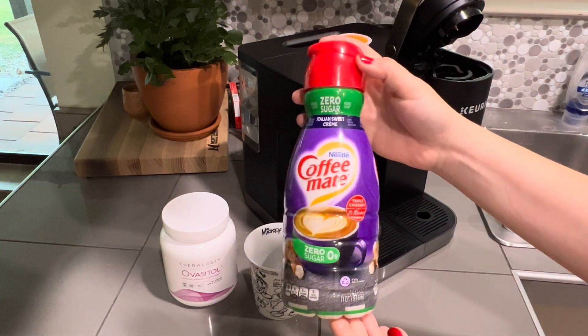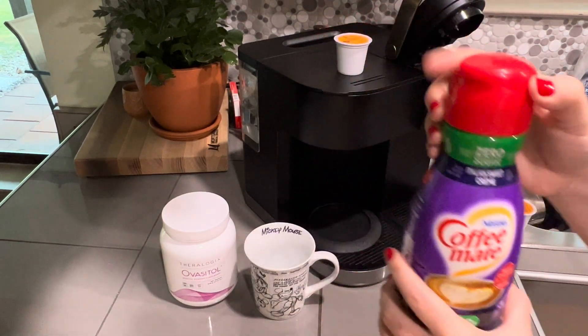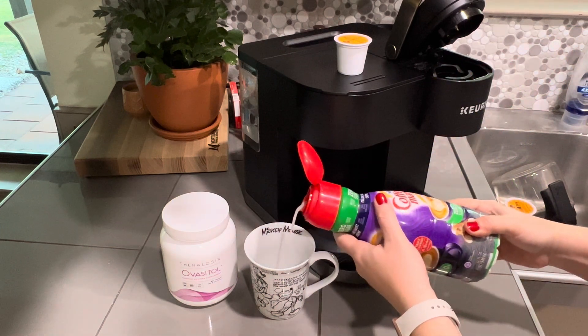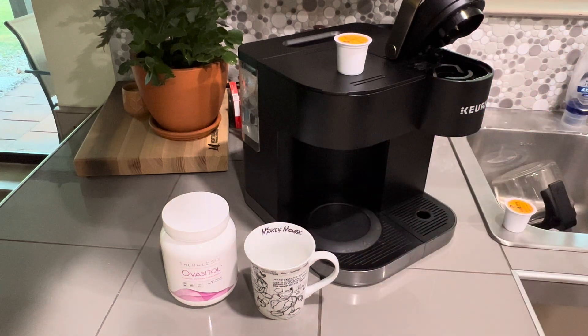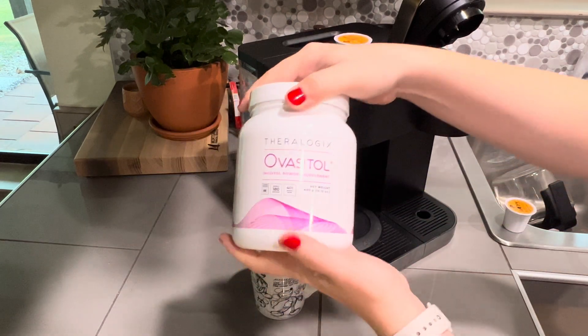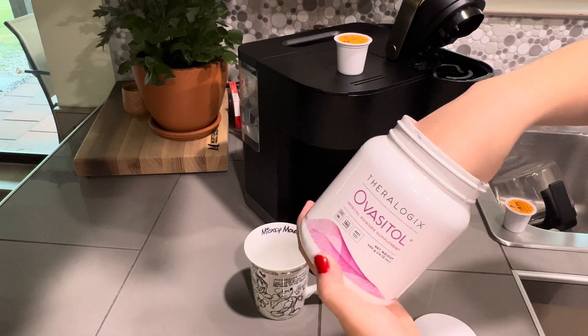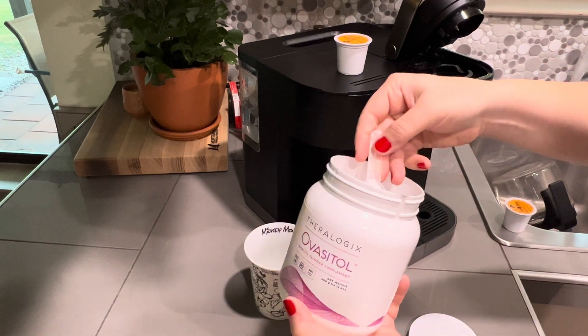Welcome back to Ams in Progress for a What I Eat in a Day on WW with 23 points. We're going to start our day off with some coffee. I'm going to use 2-3 tablespoons of this creamer for 1 point. I'm going to add 1 scoop of Ovacetol. I use this for insulin resistance and I'll have this twice a day.